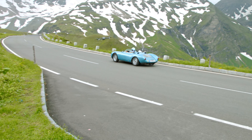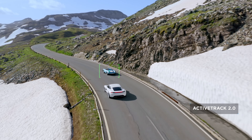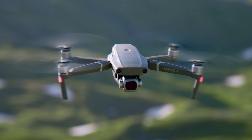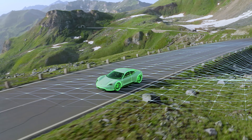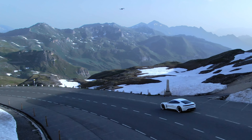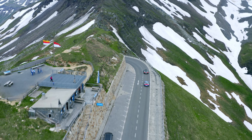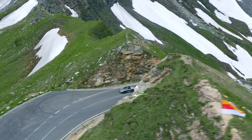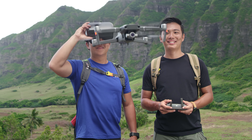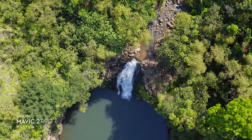When you have a need for tracking at high speeds, stay fully immersed in the action with ActiveTrack 2.0. Aided by its vision systems, Mavic 2 maps a 3D view of the environment for greater accuracy in tracking up to 72 km per hour. Trajectory prediction algorithms also help to maintain course when your subject is blocked by an obstruction. DJI Goggles users can enjoy an enhanced experience with a clearer video feed and lower latency.